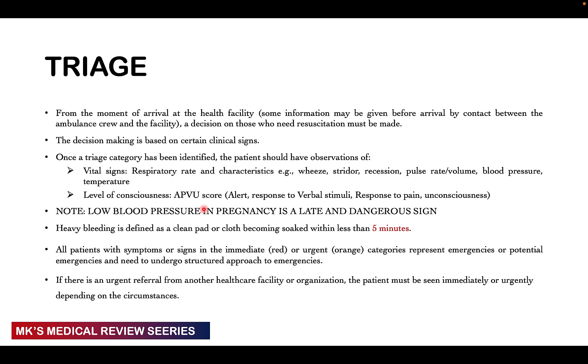From the moment a patient arrives at the healthcare facility, you have to decide who needs to be resuscitated first, especially if they all come at once. In our setting, we have a policy where referring facilities call beforehand so we are alerted of the patients we're going to receive and can prepare for them.